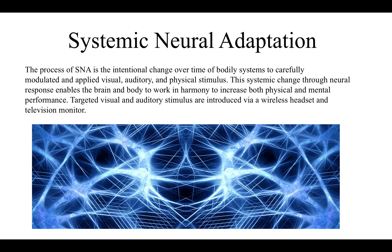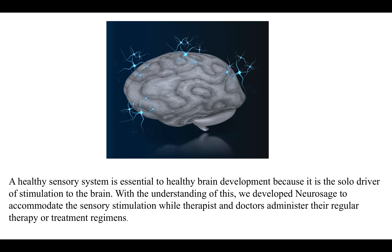Systemic neural adaptation — what is it? The process of SNA is the intentional change over time of bodily systems through carefully modulated and applied visual, auditory, and physical stimulus. This systemic change through neural response enables the brain and body to work in harmony to increase both physical and mental performance. Targeted visual and auditory stimulus are introduced via a wireless headset and a television monitor. We developed Neurosage to accommodate sensory stimulation while therapists and doctors administer their regular therapy or treatment regimens.